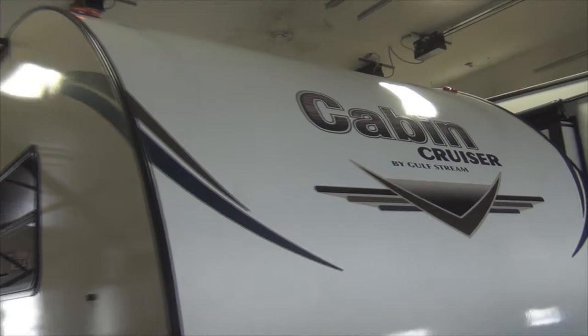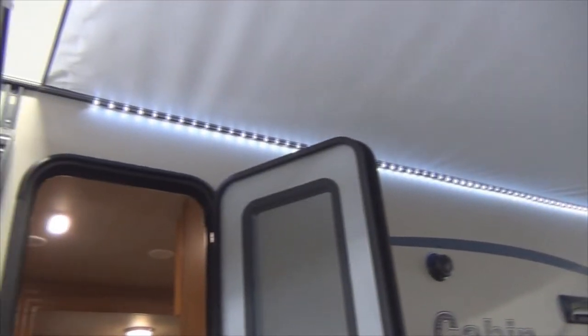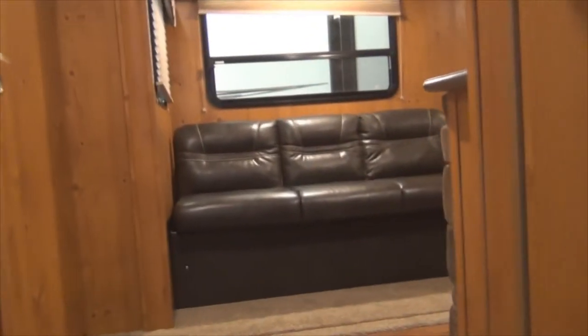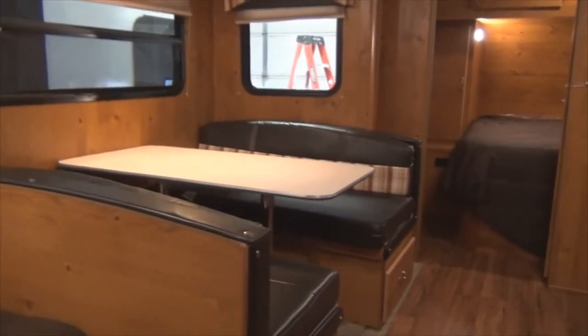Equipped with electric awning and LED lights, standard friction hinge entry door, and a comfy knife sofa. Craftsmanship shows in the high-quality slide-out dinette.